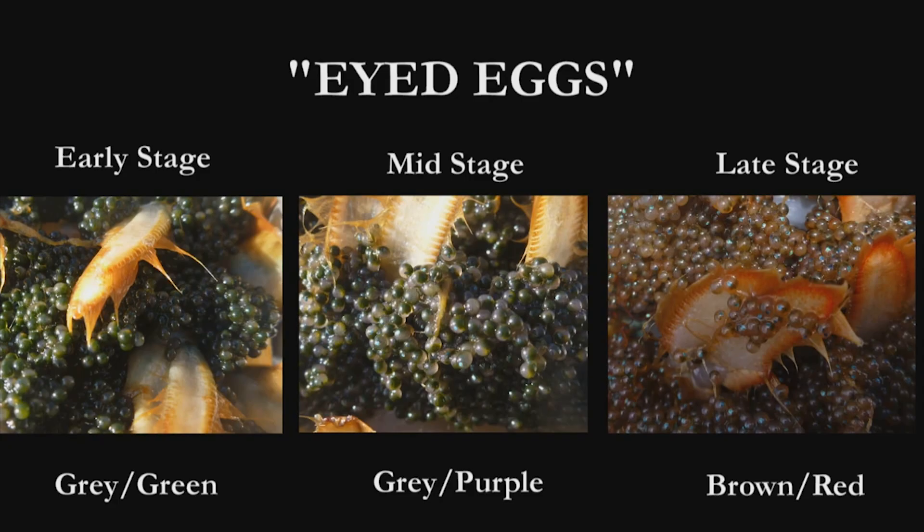For your purposes, you'll just need to determine if the eggs have eyes. So if the eggs you're observing are one of the three stages of eyed eggs that I just described, you'll just note them in the general eyed egg category.